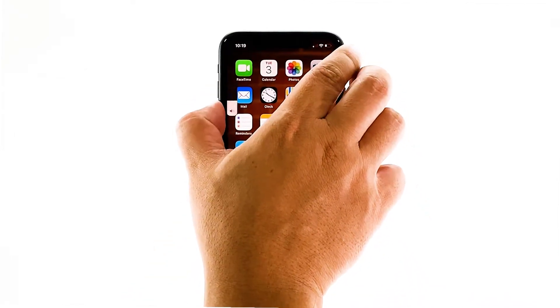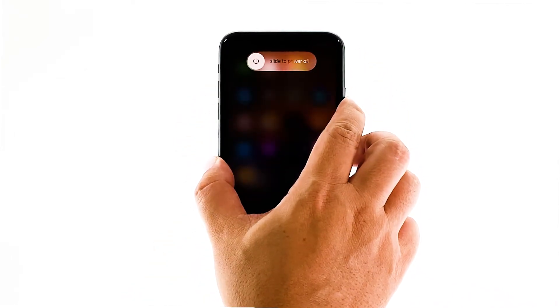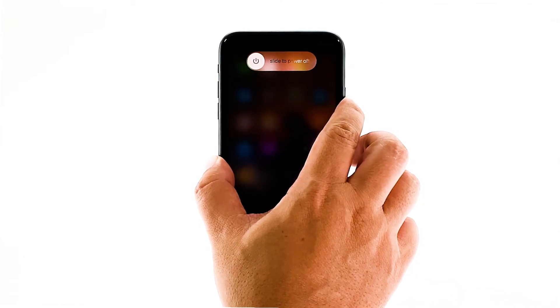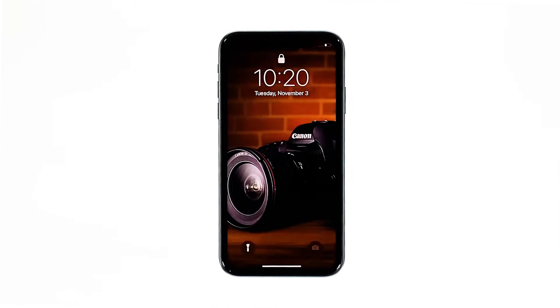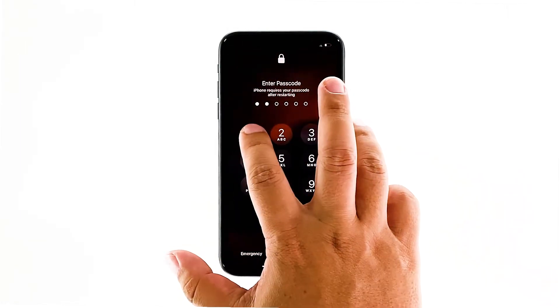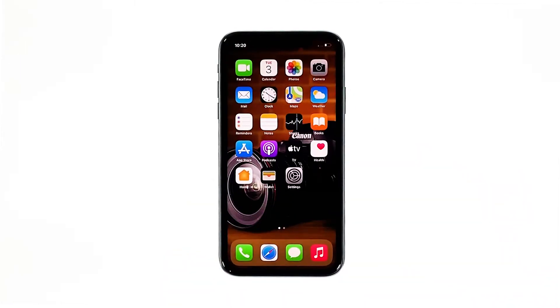Quickly press and release the volume up, then do the same to the volume down. Immediately after releasing the volume down button, press and hold the side key for 10 seconds. This will trigger the iPhone to shut down and power back on. When the Apple logo shows, release the side key and wait until the device finishes the reboot. After this, try to see if the ghost touches still occur.